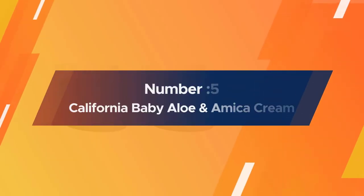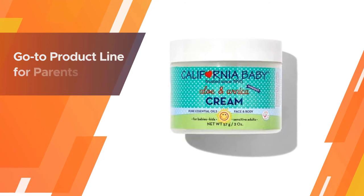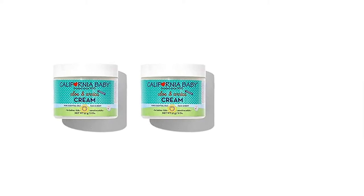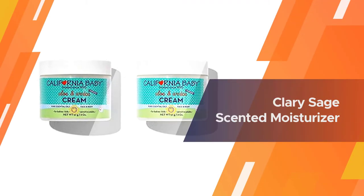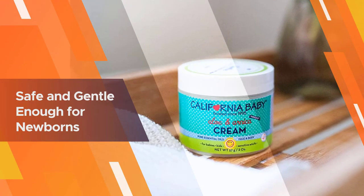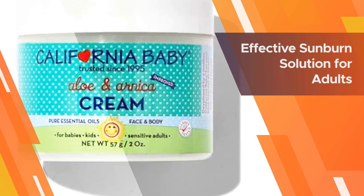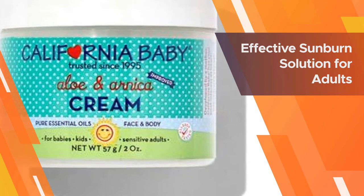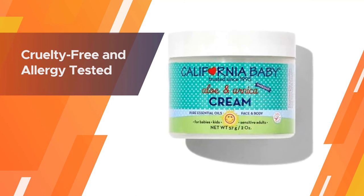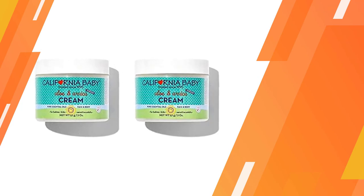Number 5: California Baby Aloe and Arnica Cream. California Baby is the go-to product line for parents looking for clean products formulated with the very best ingredients for their little ones. Their aloe and arnica cream, a subtly lavender and clary sage-scented moisturizer, is safe and gentle enough for newborns, but also an effective sunburn solution for adults with sensitive skin, allergies, or eczema. While it contains aloe vera like all the other products on our list, calendula and arnica montana add to its soothing and cooling abilities. It is also cruelty-free and allergy-tested, in addition to being free of any harsh chemicals, petroleum-derived ingredients, parabens, and synthetic fragrance.